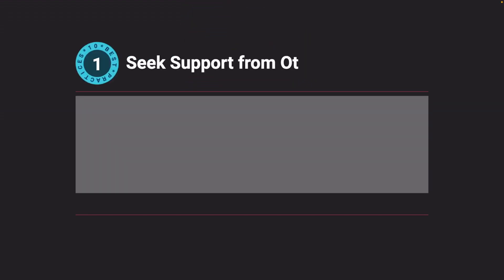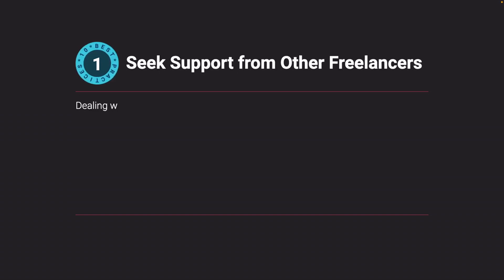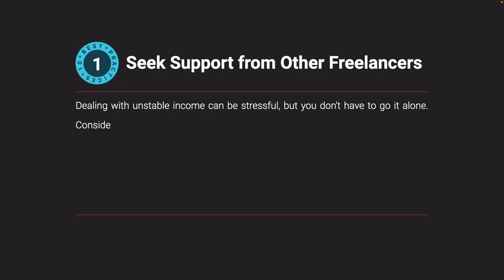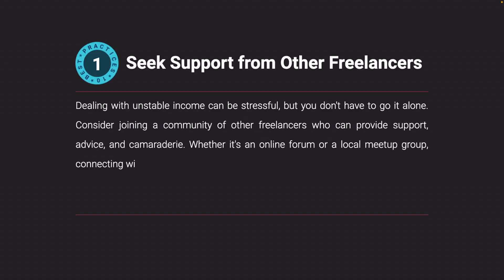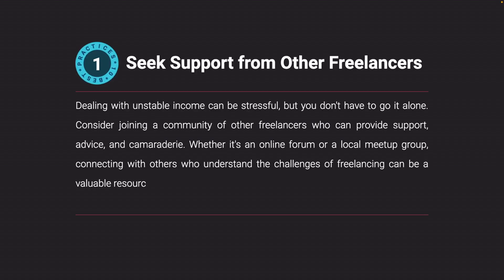Seek support from other freelancers. Dealing with unstable income can be stressful, but you don't have to go it alone. Consider joining a community of other freelancers who can provide support, advice, and camaraderie. Whether it's an online forum or a local meetup group, connecting with others who understand the challenges of freelancing can be a valuable resource when you're facing financial ups and downs.